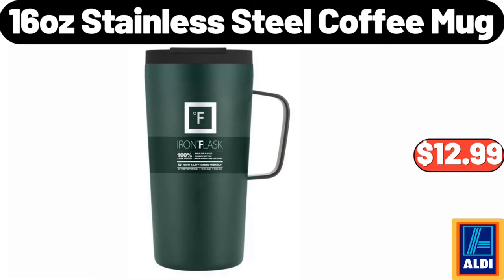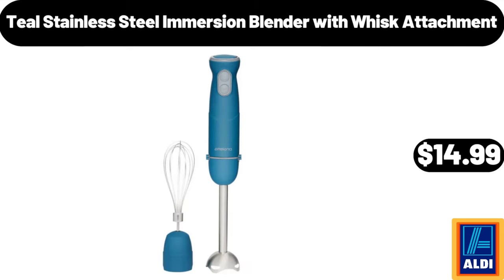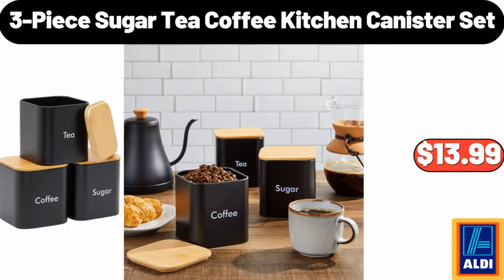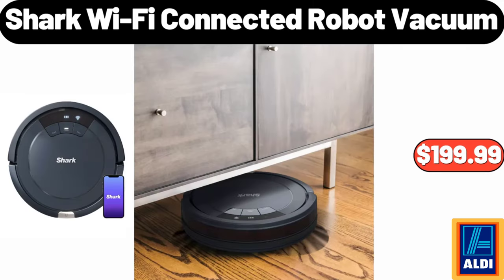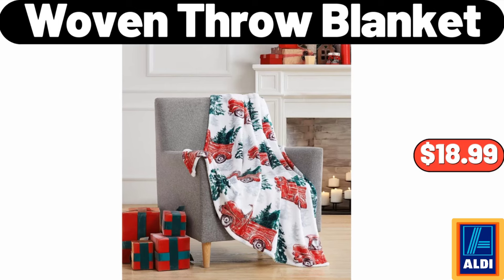16-ounce stainless steel coffee mug $12.99. Smart watch for women and men $12.99. Teal stainless steel immersion blender with whisk attachment $14.99. 12-piece acrylic hand knitting yarn for crochet $16.99. 3-piece sugar tea coffee kitchen canister set $13.99.